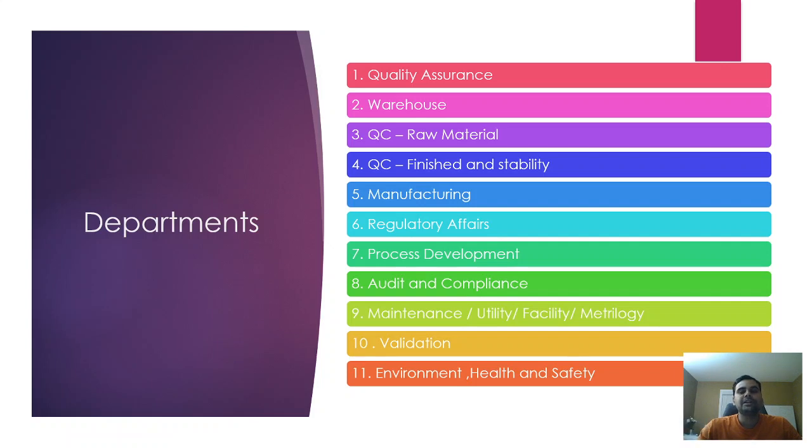Manufacturing is the department that actually produces pharmaceuticals such as tablets, capsules, nasal sprays, lozenges, juice, dry syrup, injections, parenterals, and eye drops — everything is manufactured in this department. Regulatory affairs deals with licensing, marketing authorization, approvals, and discussions with regulatory authorities such as US FDA, EMA, and TGA Australia. Process development supports the development of processes, removes challenges, and makes processes robust so they produce consistently repeatable results.